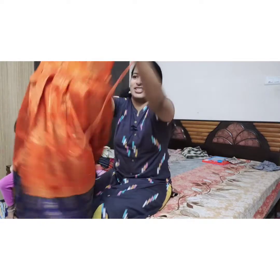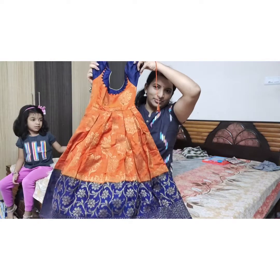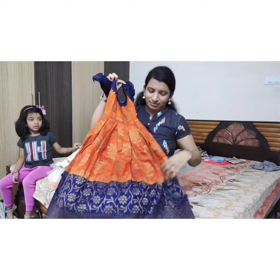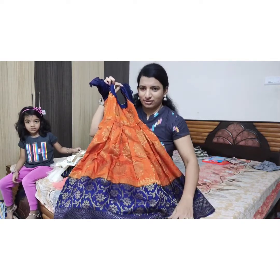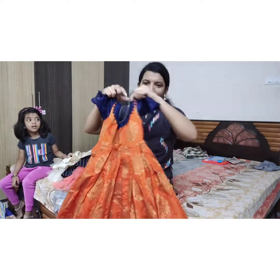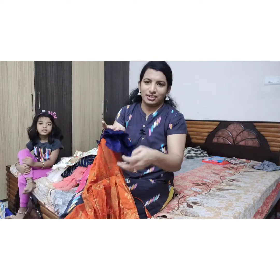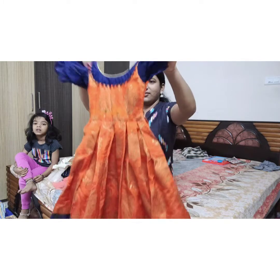This is the first frock. So frock two is kada? I am going to show you the frock. It has a long frock in the same frock. This is the same frock. So this is the mom and daughter dress. I am going to show you the frock. So this is the first frock.